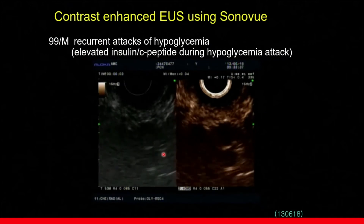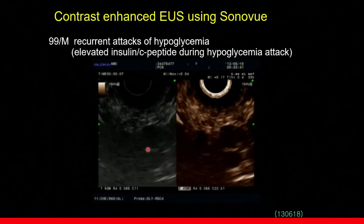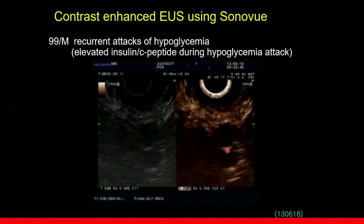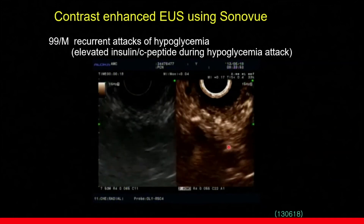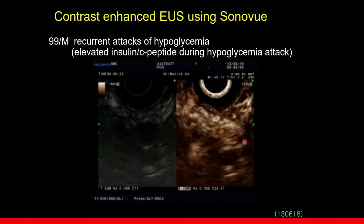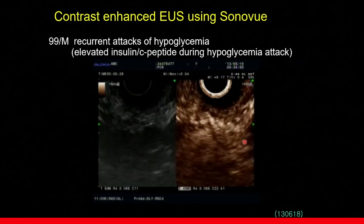When we added contrast-enhanced EUS, this is the B-mode image, and this is the contrast-enhanced harmonic imaging mode. This is the time after contrast injection — about 10 seconds after, during arterial phase, the lesion shows strong arterial enhancement. This is the typical finding of NET, including insulinoma.